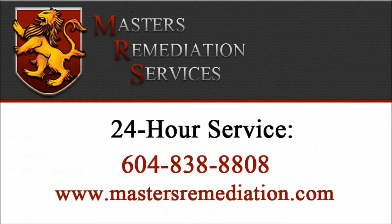If you're located in Metro Vancouver or the Fraser Valley, give us a call 24 hours a day at 604-838-8808. If you'd like more information, go to www.mastersremediation.com.